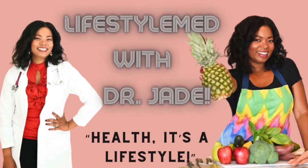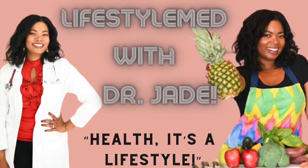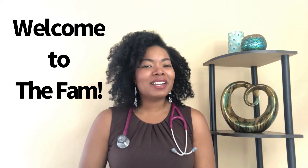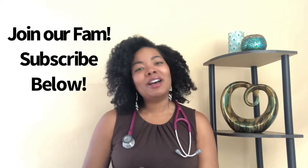Welcome to Lifestyle Med with Dr. Jade — your home for next level health with lifestyle changes. If you're new here, welcome. I'm Dr. Jade, a family medicine physician resident. On this channel, we talk all about fitness, nutrition, primary care, hot topics, motivation, and inspiration. If you're interested in topics like that, join our fam, subscribe down below, and hit the bell so you never miss a Wellness Wednesday.